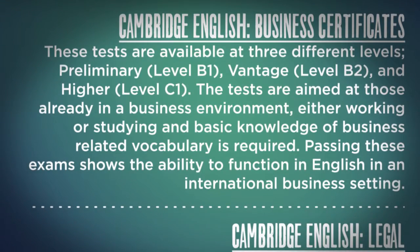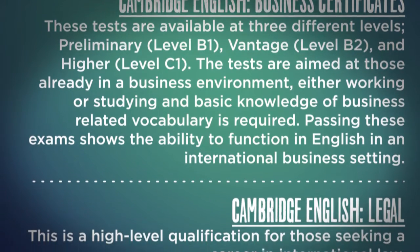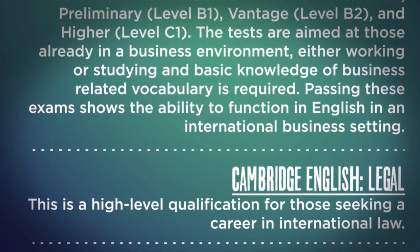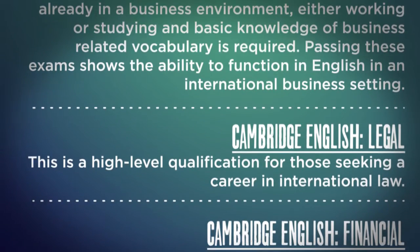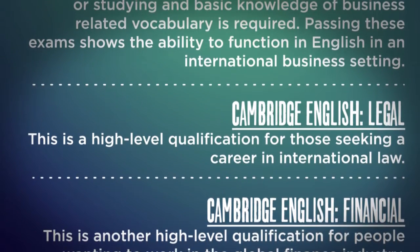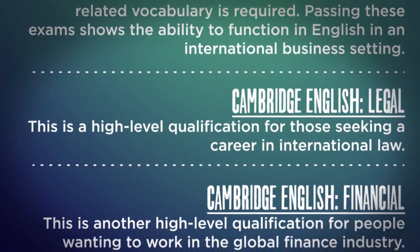Cambridge English Legal is a high-level qualification for those seeking a career in international law. Cambridge English Financial is another high-level qualification for people wanting to work in the global finance industry.